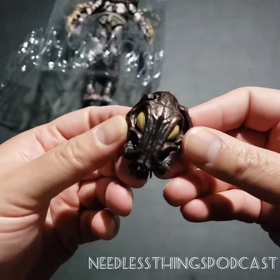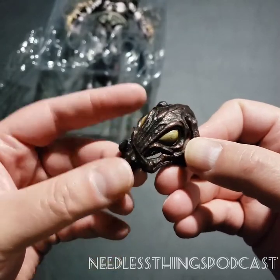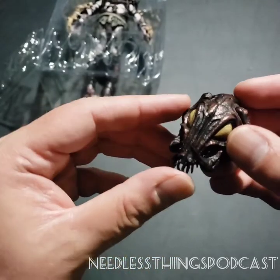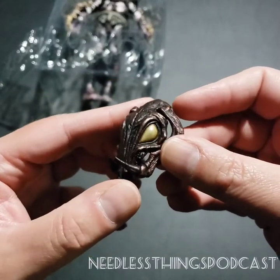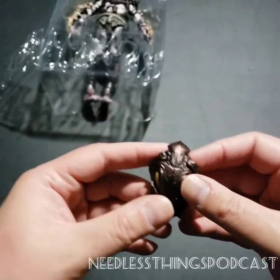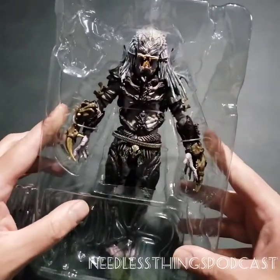We've got our big guy's insectoid-looking mask - something very different, much more organic than what we've seen with other Predators. The whole theme of this being an original Predator dealing with a different level of technology gives it this weird bio-organic quality. I really like it - it's going to make him stand out on the shelf even more than his impressive stature will.